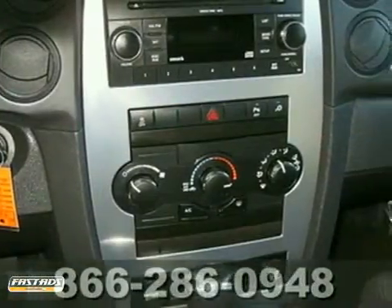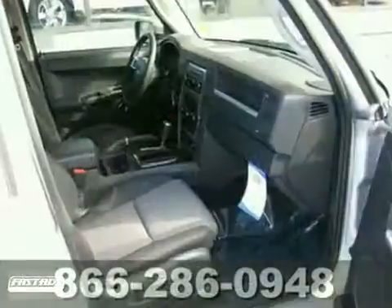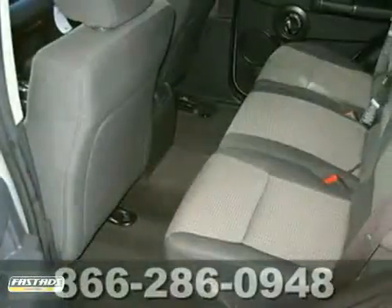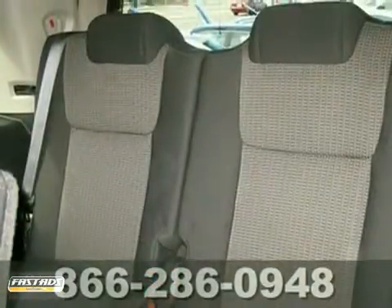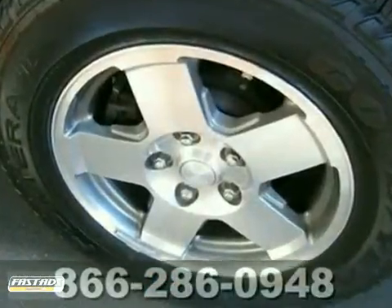It has tinted glass and traction control. It also features parking sensors, alloy wheels, and anti-lock brakes. Add to that air conditioning, CD player, and audio input jack, and you have an attractive Jeep looking for a new home.